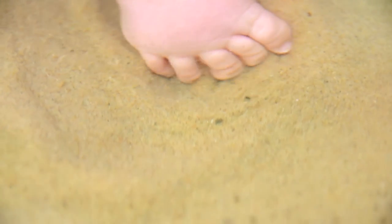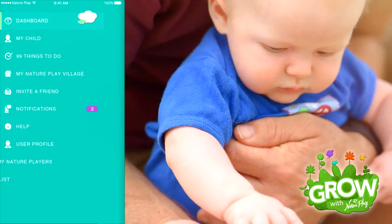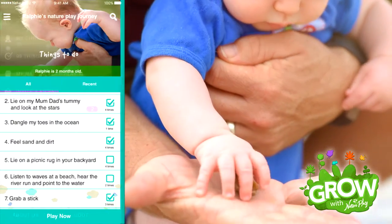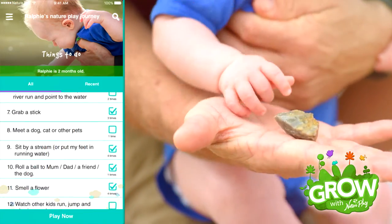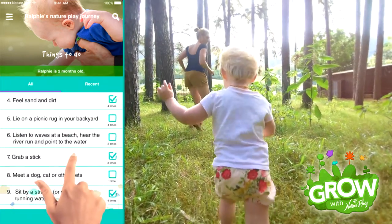Grow With Nature Play is the first of its kind — the powerful play app that shows parents how and why outdoor activities help to grow a happy and healthy child. Featuring 99 things to do, useful information and a range of features, Grow With Nature Play unlocks the secrets of how playing outdoors can benefit your baby.